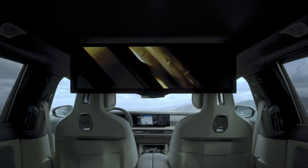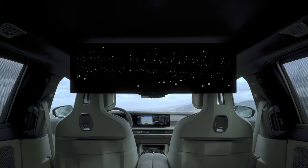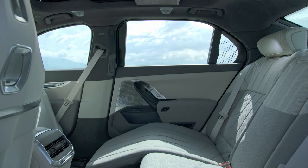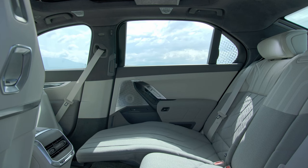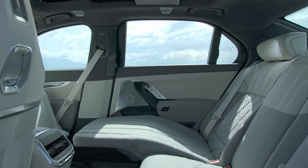To take this up another notch, BMW offers an optional sound system over the standard 18-speaker setup. You can opt for a 36-speaker sound system that blasts out 1,965 watts. I want to watch the original Jurassic Park in the back of one of these. There's tons more tech to talk about, but let's move over to the powertrain options.